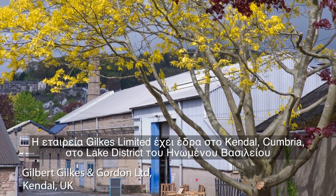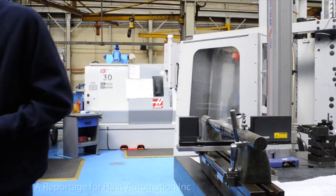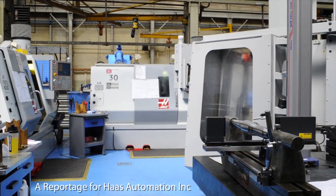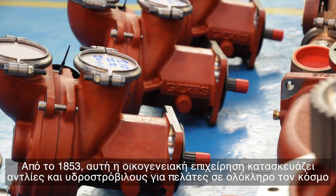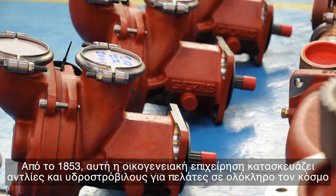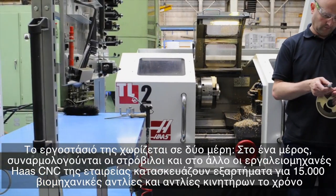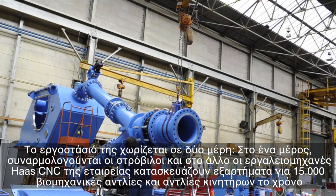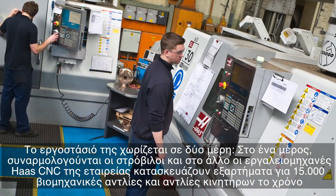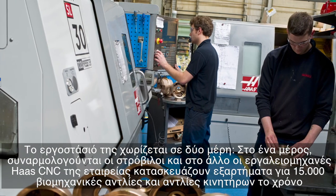Jilks Limited is based in Kendal, Cumbria in the UK's Lake District. Since 1853, this family-owned business has made pumps and hydropower turbines for customers all over the world. Its factory floor is divided into two halves — one half where the turbines are assembled, the other where its Haas CNC machine tools make parts for 15,000 industrial and engine pumps a year.